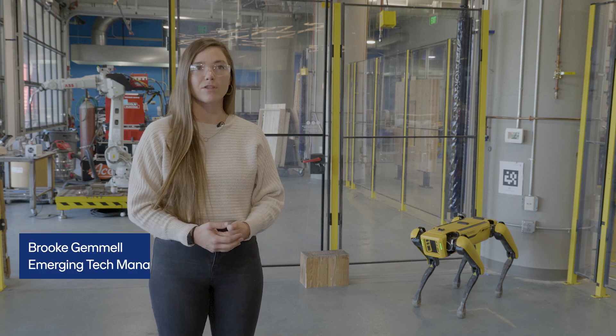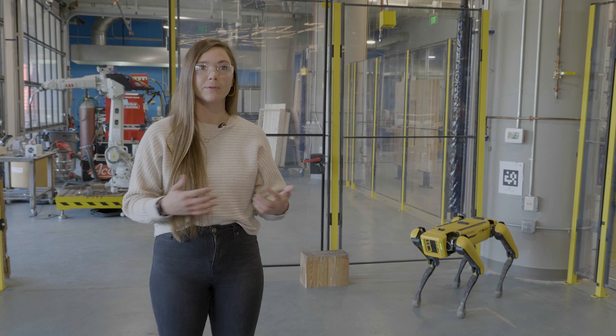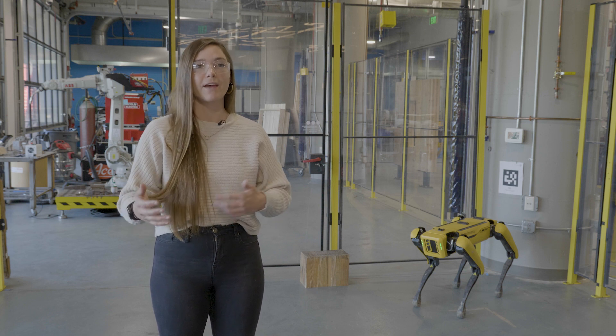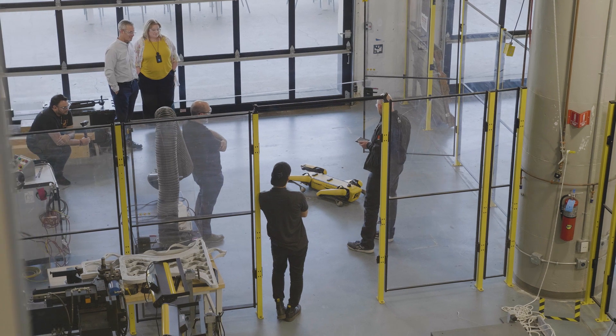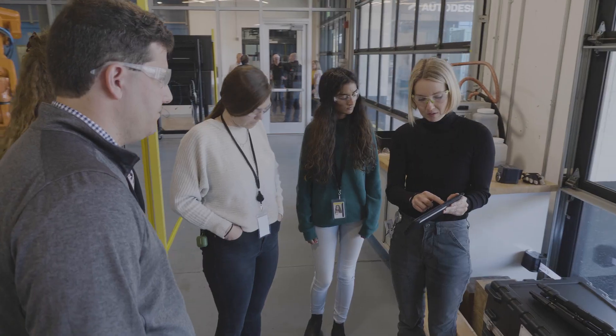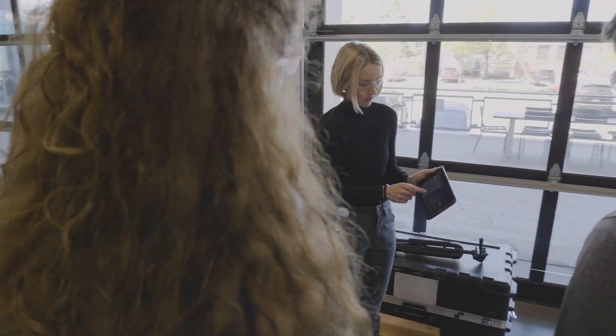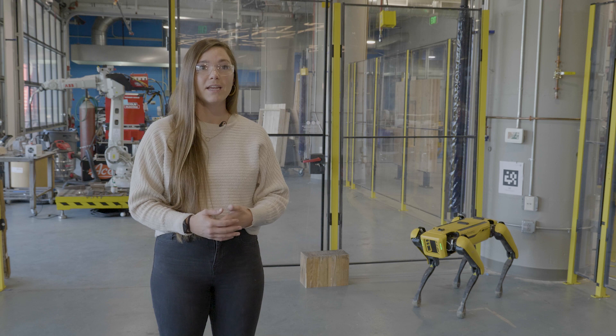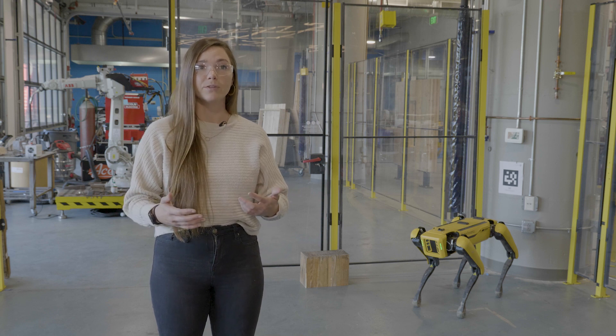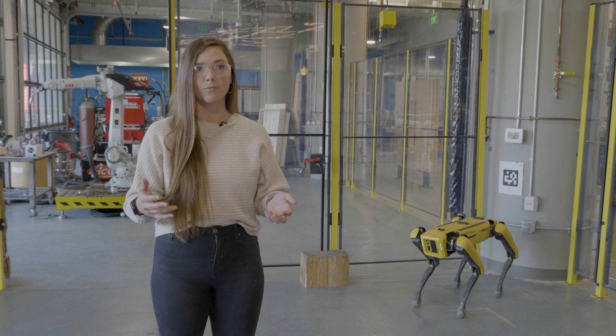The collaboration with Autodesk and Boston Dynamics is an excellent example of leveraging resources from different groups. Every single person brought something different to the table. Boston Dynamics has all of the hardware capability and the ability to understand what Spot can do. Autodesk can connect us to resources and software as well as this lab space where we've been able to test Spot, and Skanska can provide valuable use cases to actually apply this in the real world.